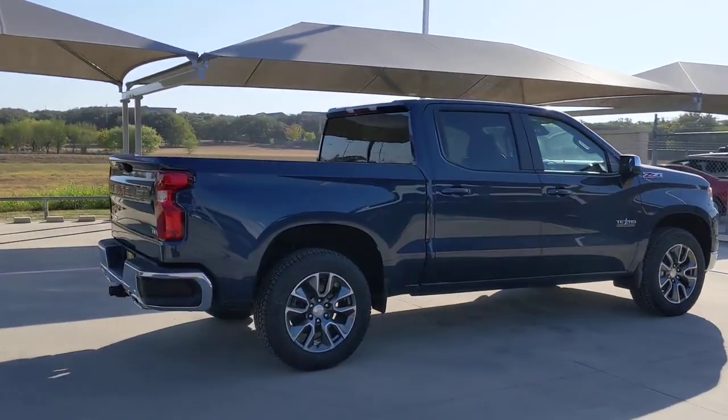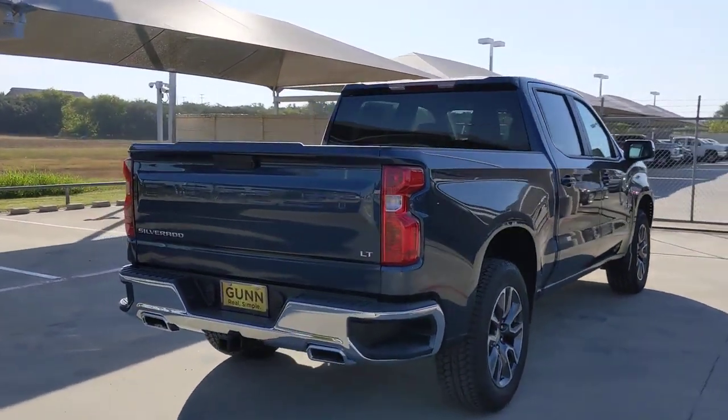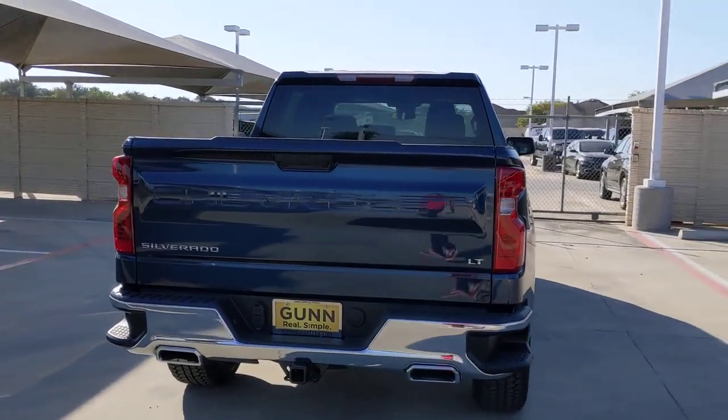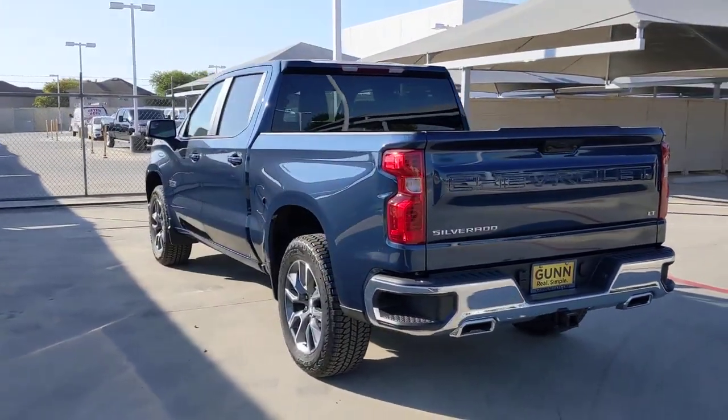Keyless entry, lane keeping assist, satellite radio, four-wheel drive, keyless start, heated mirrors, remote engine start, backup camera, bed liner, Wi-Fi hotspot.